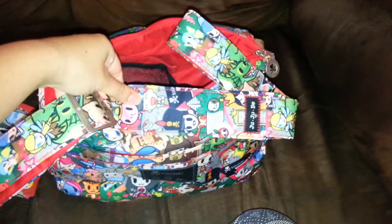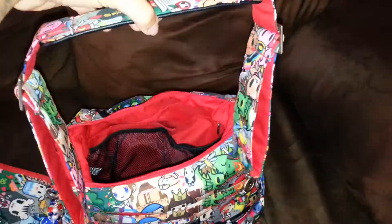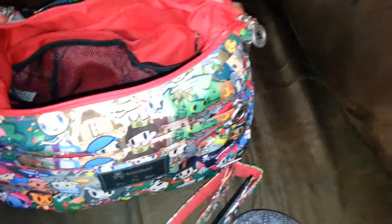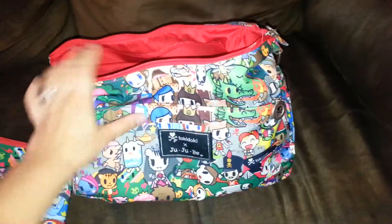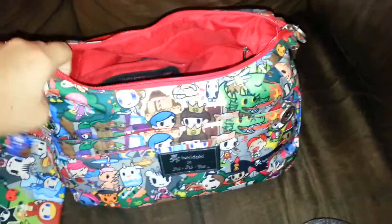Down at the bottom, I have the straps that came with the Hobobi, just because sometimes I might be out and decide I'd prefer to wear it cross-body or something. Right now it's on the shortest setting, but I just keep that folded at the bottom of the bag. And that's it — this is literally what I use every day just for regular trips to the grocery store or anything.